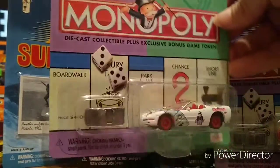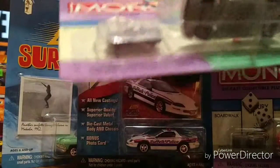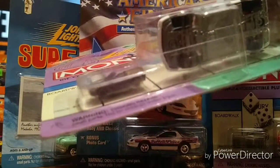Corvette, Corvette, Corvette, Corvette — Corvette monopoly pieces are the best.